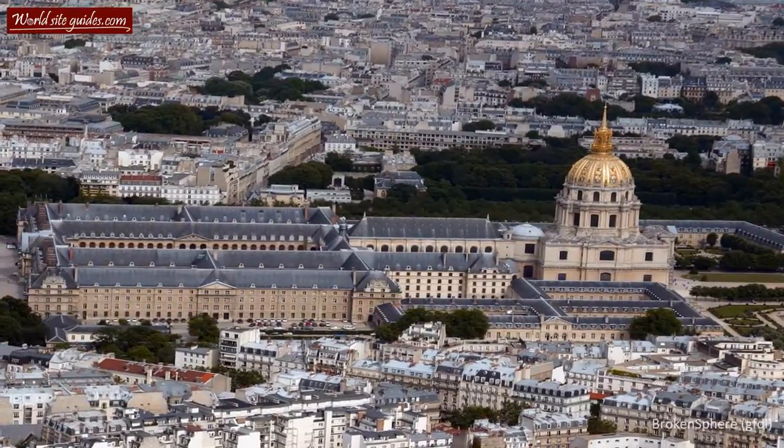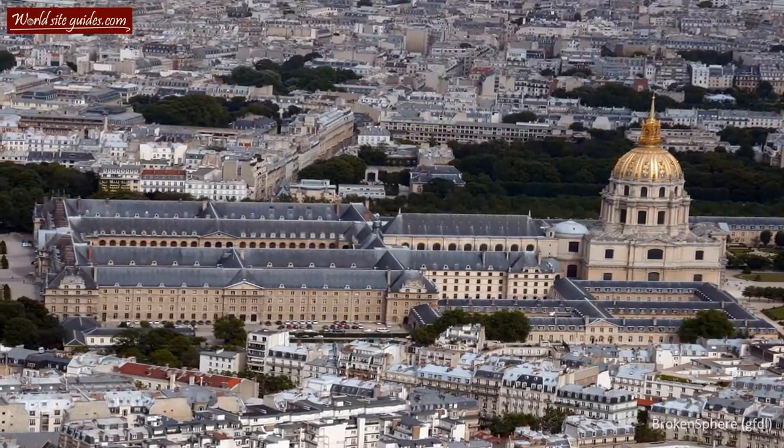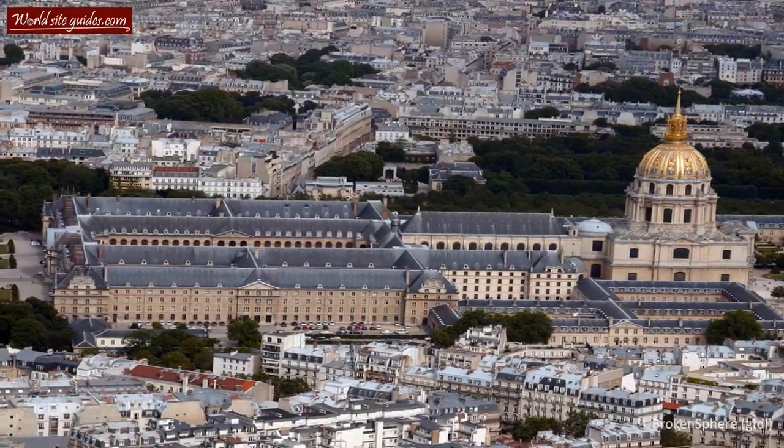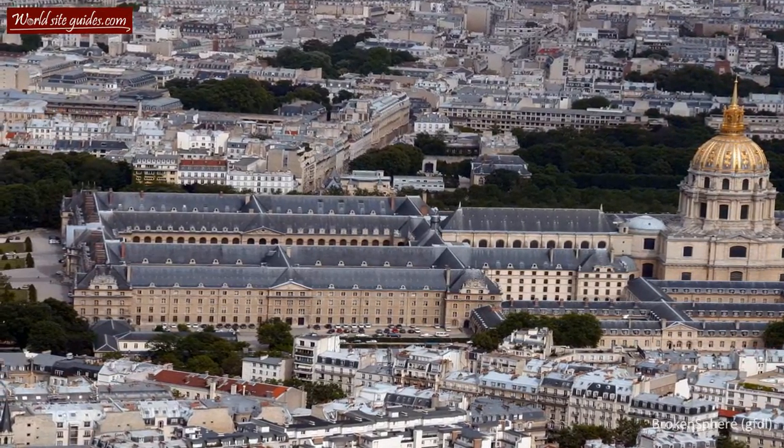Welcome to the magnificent Les Invalides. Les Invalides is a building complex with three major parts: the museum area, the church, and the dome.